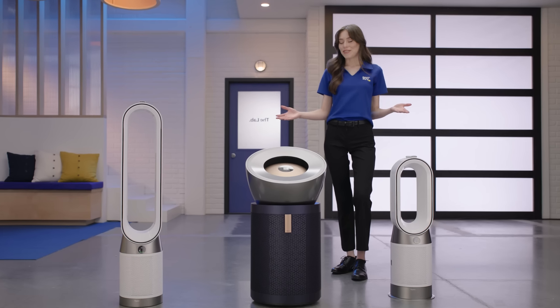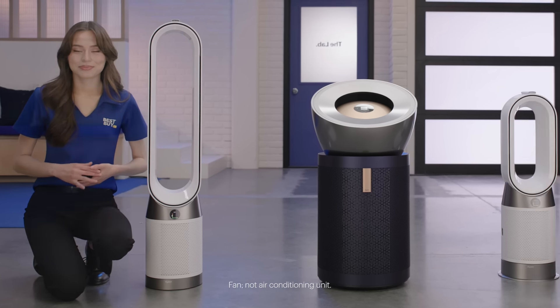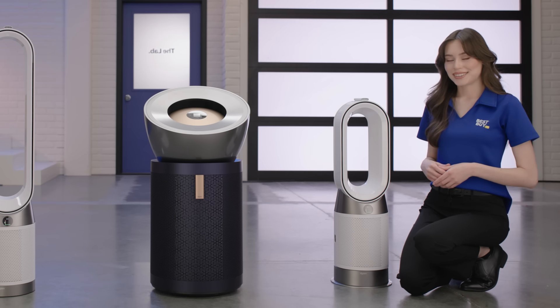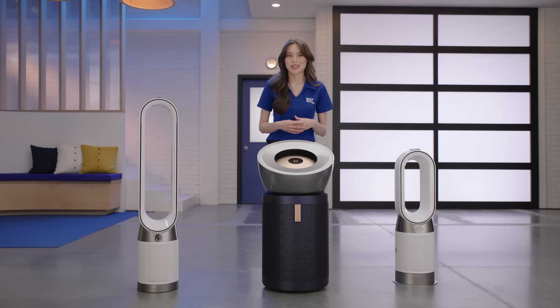And here they are. The Purifier Cool Gen 1 TP10, which purifies and cools you. The Hot and Cool Gen 1 HP10, which adds heating. And the Big and Quiet Formaldehyde BP03, Dyson's biggest purifier yet for large spaces.